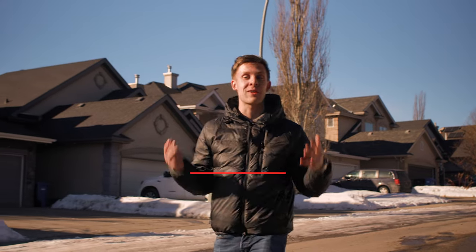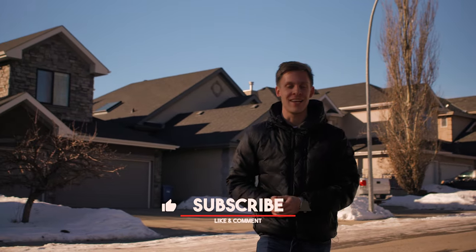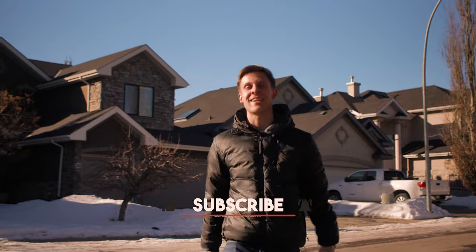If you guys have more questions about Tuscany or want more information about Calgary or Calgary real estate related content, be sure to hit the like and subscribe button. I will see you guys in the next video.